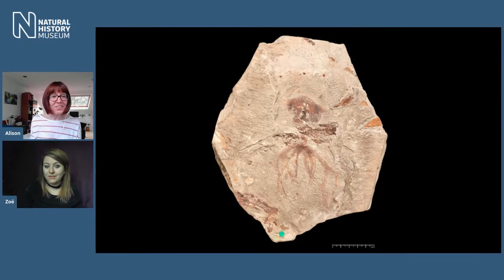We do have some fossil octopuses in our collection — we have four. In our entire museum collection of 80 million specimens, with at least half a million ammonites in the fossil cephalopod section alone, we have just four fossil octopuses. That just goes to show how rare they are. Let's show some of them to our viewers today.